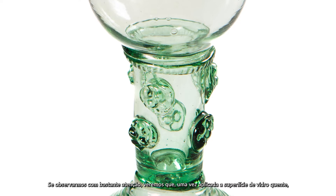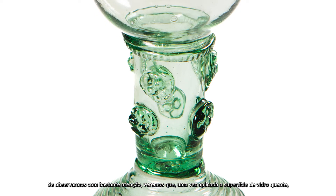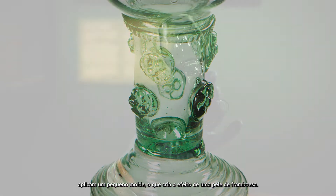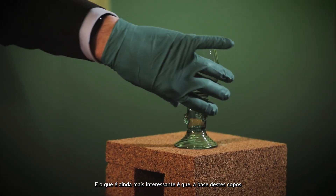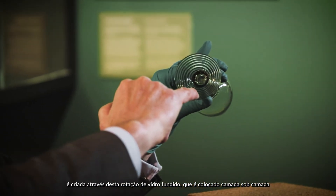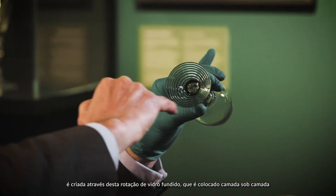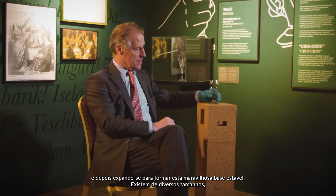It's been attached with these little blobs of glass, which we call raspberry prumps. If you actually look at them quite closely, you will see that once they apply the hot blob of glass on it, they then press a small mould onto it, which creates the effect of the skin of a raspberry. And the base of these is created through this twirl of molten glass that is laid one on top of each other and then expanding out to form this wonderful stable base.